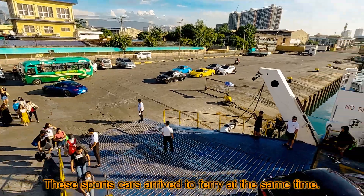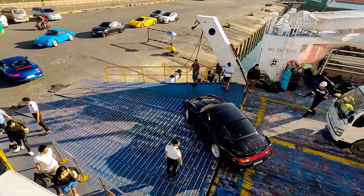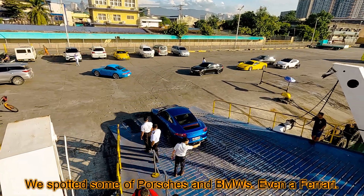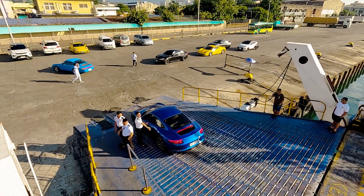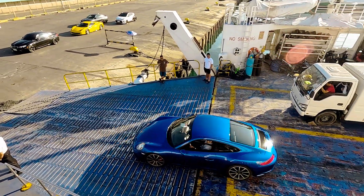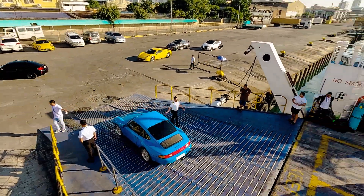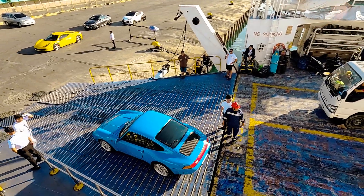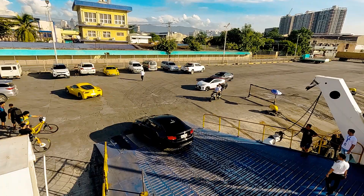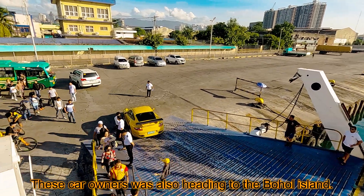These sports cars arrived at the ferry at the same time. We spotted some Porsches and BMWs, even a Ferrari. These car owners were also heading to the Bohol island.